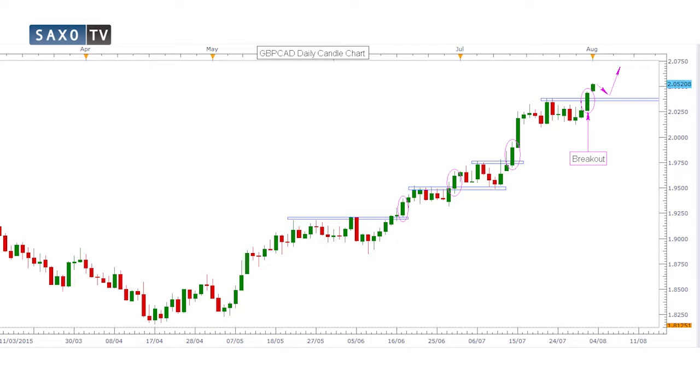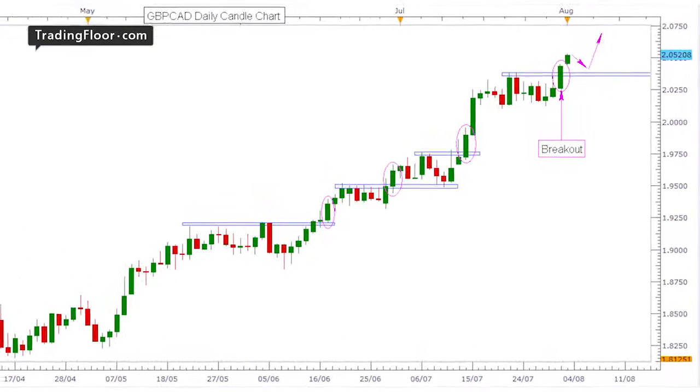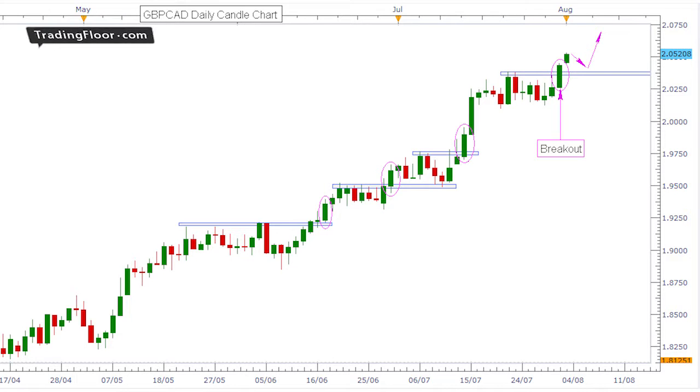Dropping down to the daily candle chart, you'll see that Friday's price action broke and closed above a tight consolidation range. The last three times this has happened, we've seen the market go on a 300-point run higher. And with oil breaking to fresh lows on Friday, there's no reason why the market can't put in another strong move to the upside.